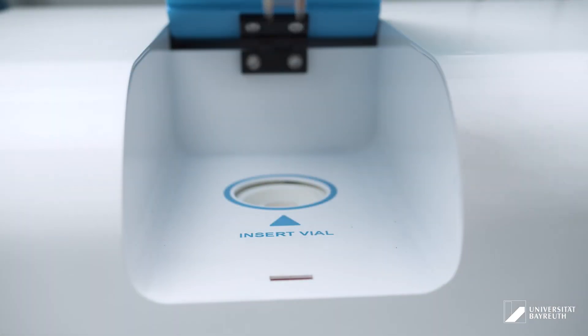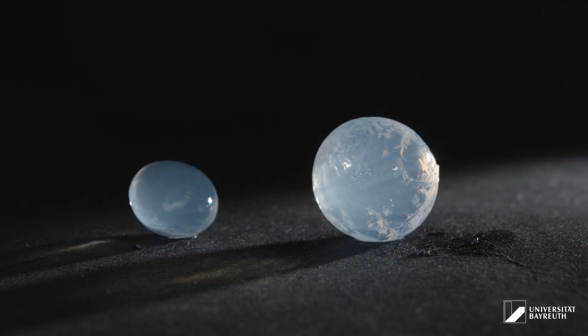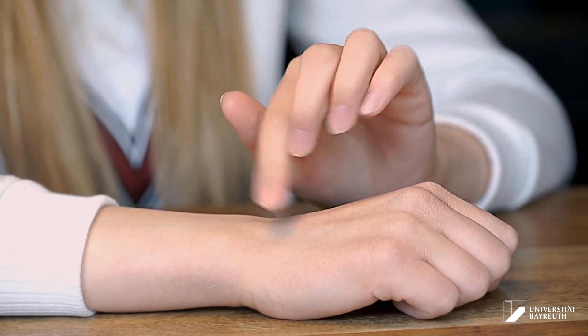In biofabrication, you simultaneously process materials and cells — for example, to regenerate tissue, like skin.